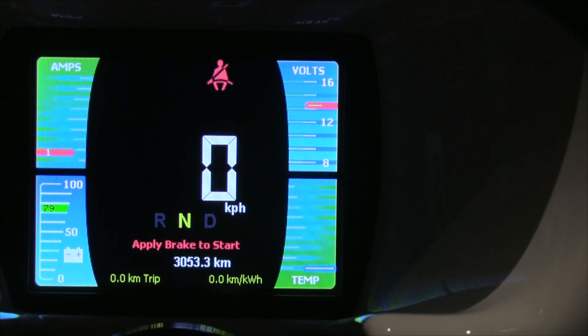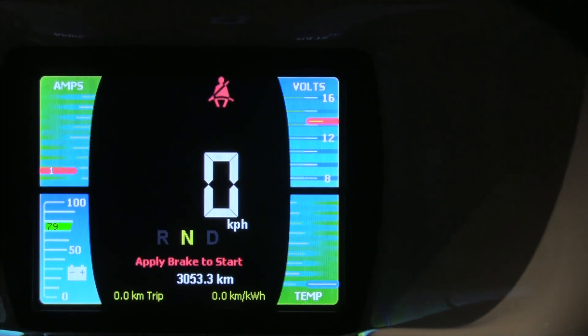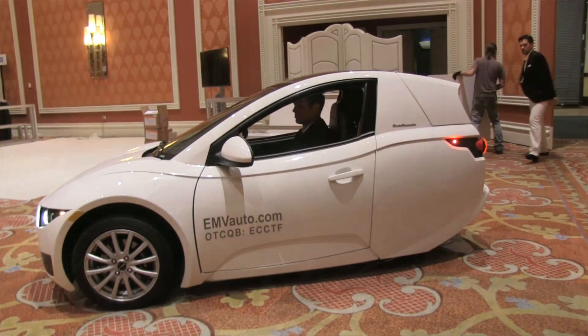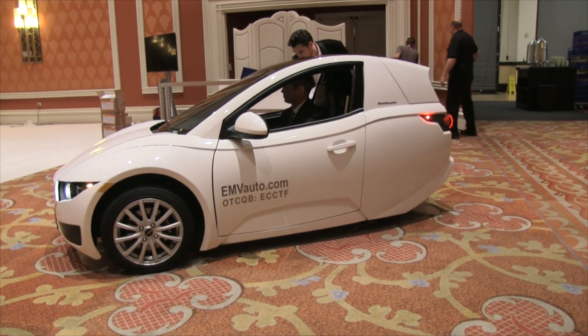Another big benefit is the high occupancy vehicle lane. The HOV lane is big for a lot of commuters, especially in California and places like Seattle where traffic congestion is getting out of control. You can't lane split in this, but you can use the HOV lane because it's an all-electric vehicle. And we're under the threshold of 200,000 units, so it still qualifies for the federal credits.